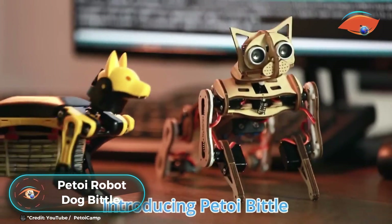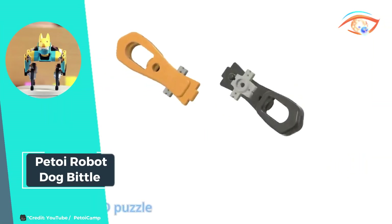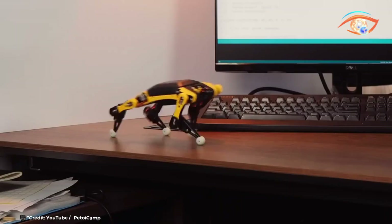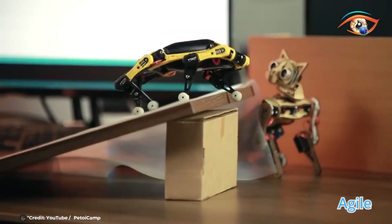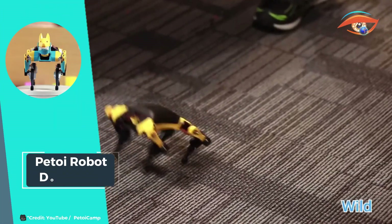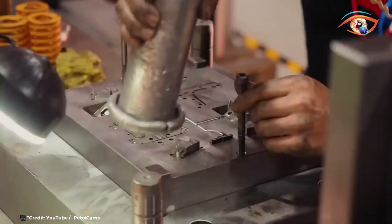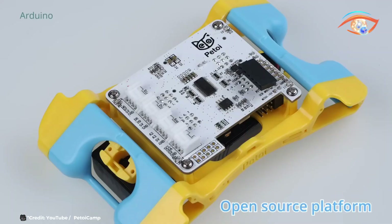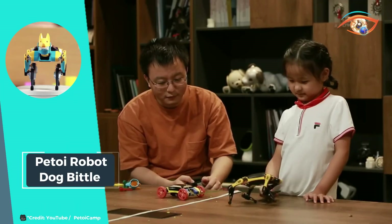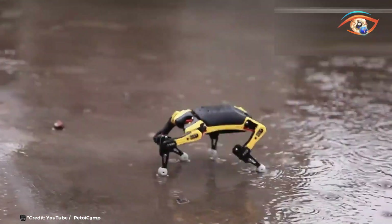The Pettoy Robot Dog Biddle is a cutting-edge, programmable quadruped robot kit designed for STEM and robotics education. This smart robot offers an engaging platform for engineers, geeks, and students to explore coding and robotics through hands-on learning. Biddle is an open-source robot, allowing users to customize and program its movements and behaviors, fostering creativity and problem-solving skills. The robot can be controlled by an app, enabling real-time interaction and integration with IoT devices. Designed to mimic the agility and coordination of a real dog, Biddle's advanced engineering provides a realistic and responsive experience, making it more than just a toy — it's a comprehensive educational resource that inspires innovation and learning in the field of robotics.